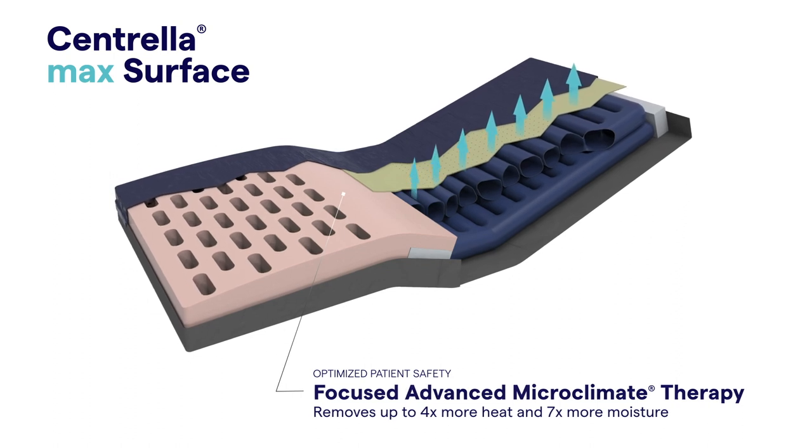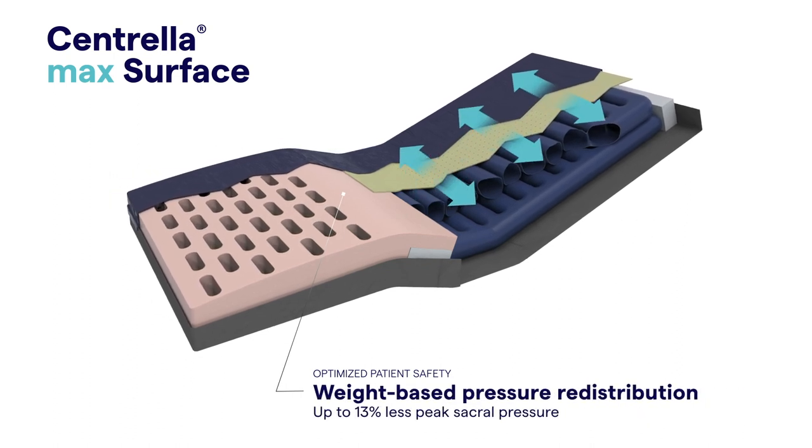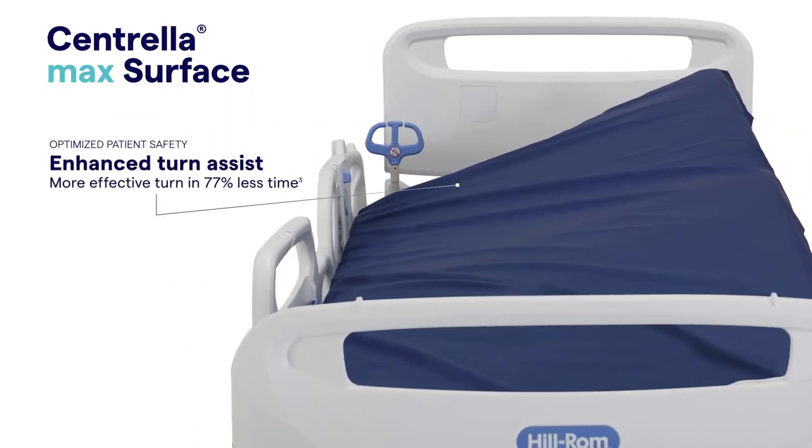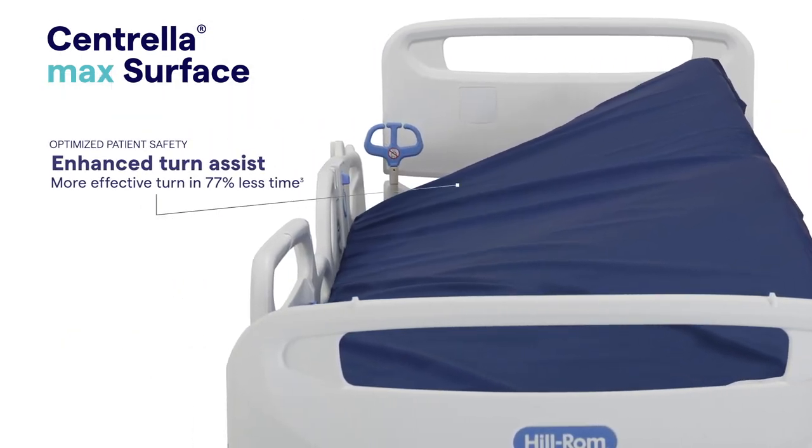The Centrella Max Surface delivers focused advanced microclimate therapy and superior weight-based pressure redistribution, along with enhanced turn assist that makes it easier to comply with patient turning protocols.